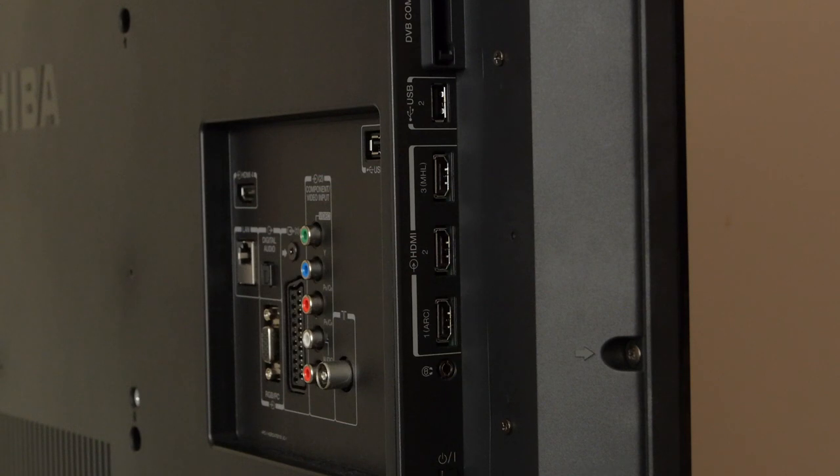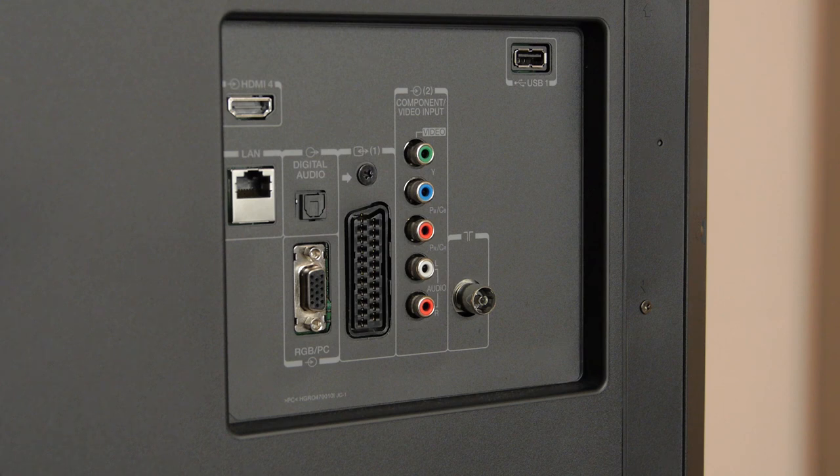At the rear are a decent set of connections including four HDMI inputs as well as all the legacy video connections and a LAN port.